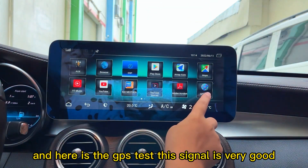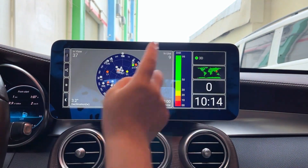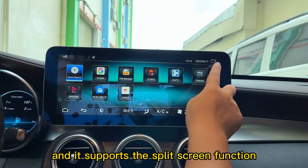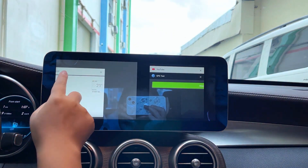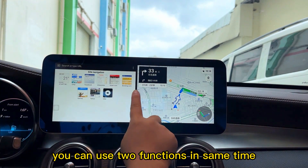Here is the GPS test — the signal is very good. It catches many satellite signals, and it supports the complete split-screen function so you can use two functions at the same time.